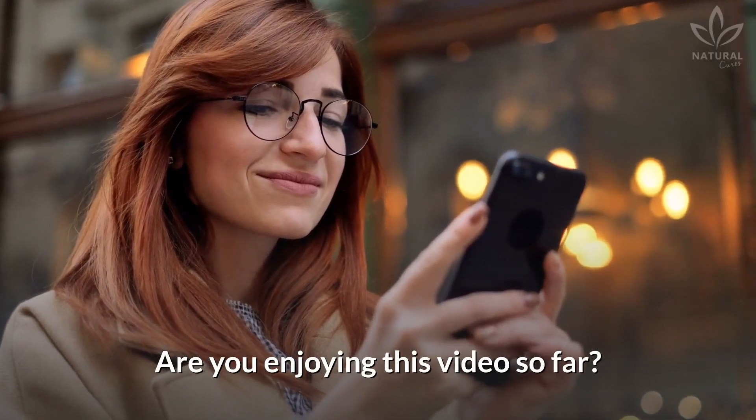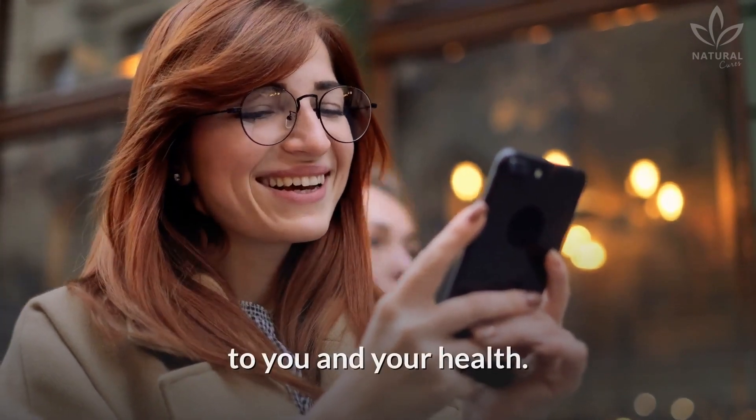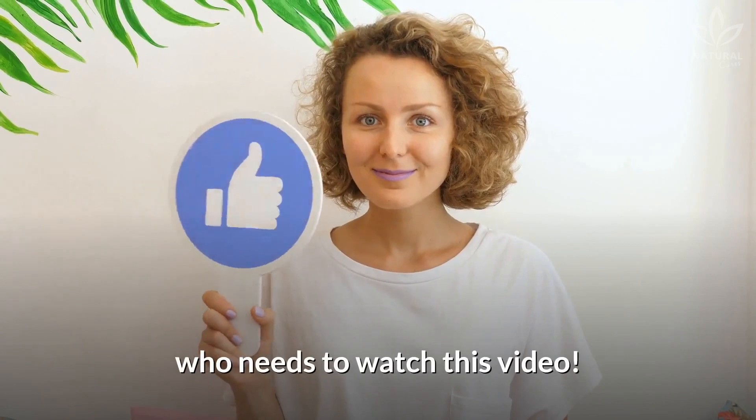Are you enjoying this video so far? Then give us your opinion — it helps us know we're contributing to you and your health. Also, give it a thumbs up and share it with your friend who needs to watch this video.